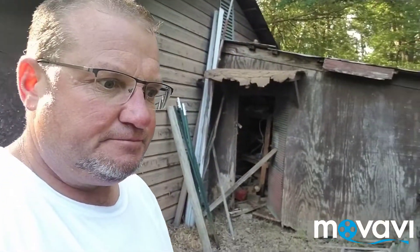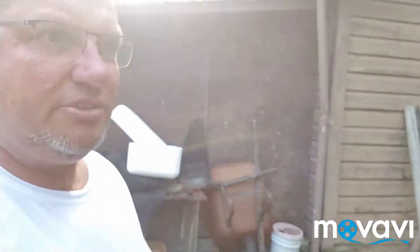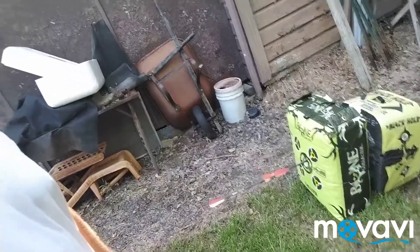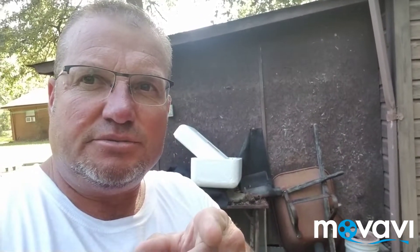I just bought a new crossbow. I hunt with a crossbow during rifle season, muzzleloading season - it's one of my favorite ways to hunt. I bought a new one and as y'all can see I've just started to shoot it this afternoon. You can see how accurate it is, and it's one of the cheapest crossbows on the market today. Let me show y'all this crossbow, stay tuned.